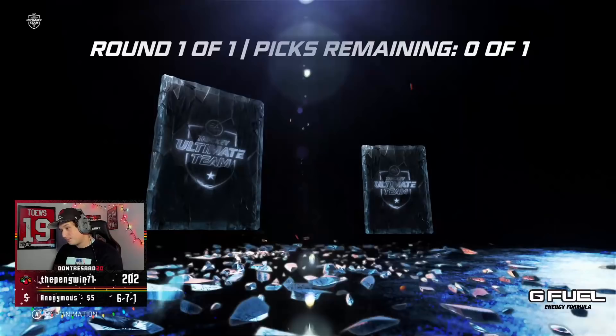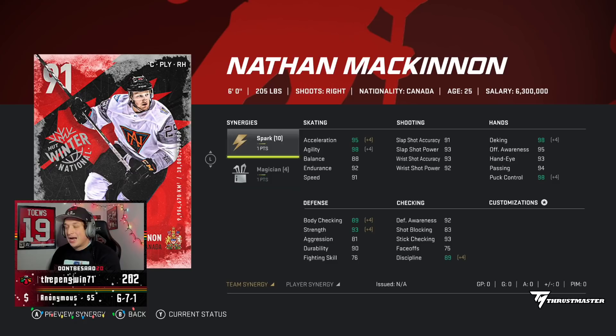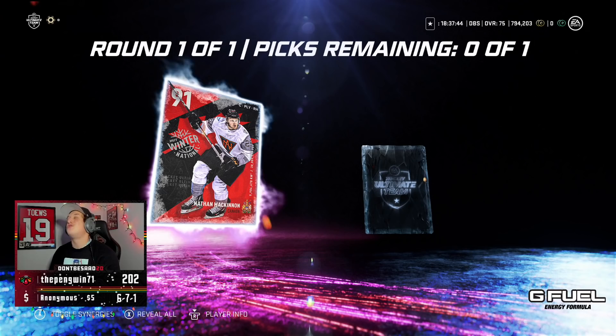Big money, no whammy — open now. Come on, please. 91 McKinnon. Not the worst thing. I don't think I'll get both McKinnons, so we did get the 91 McKinnon. I do want the 92, so maybe I can try and trade to get him. I'll take a tradable 91 McKinnon though.